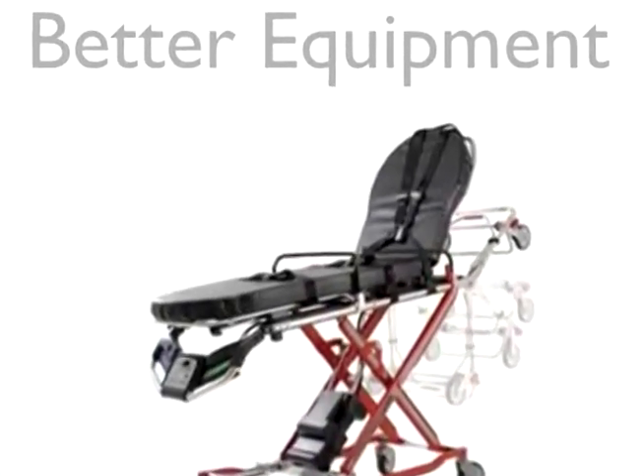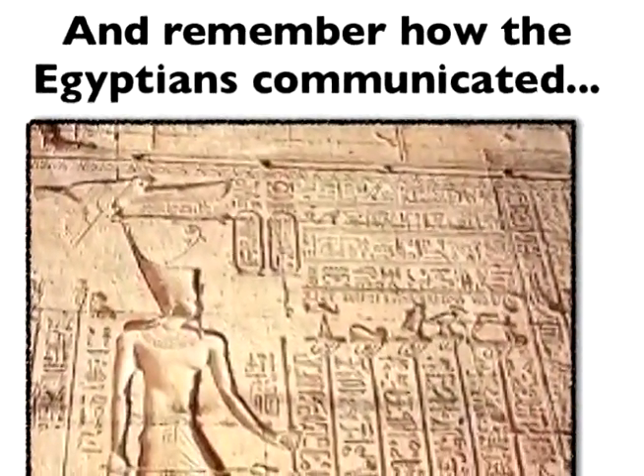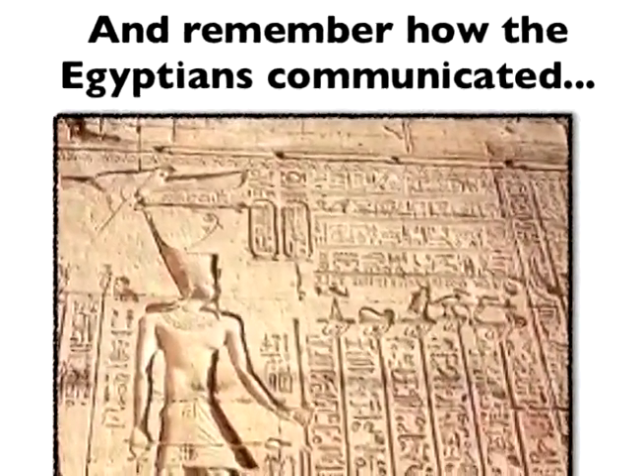The future is limited only by our own imagination. The more you learn, the more you want to become a part of our future.